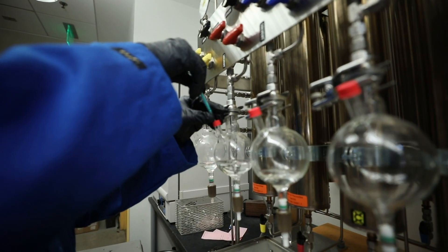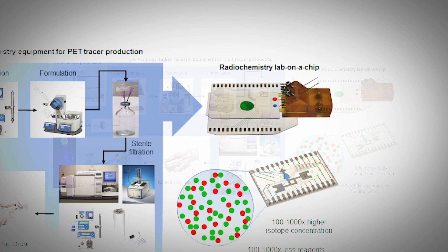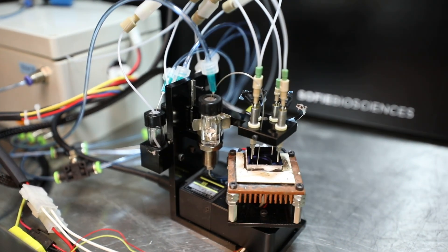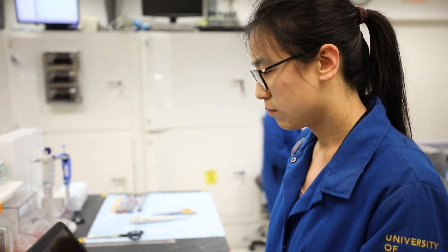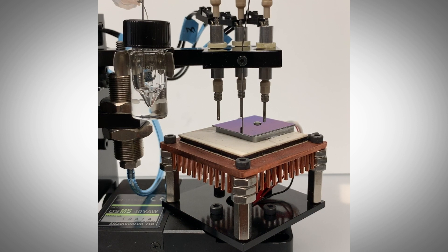Another technology we've been exploring is the use of microfluidics in radiochemistry. Microfluidic devices are designed to handle very small volumes of liquid for applications such as chemical synthesis. We developed microfluidic devices that can perform radiochemical reactions to synthesize an imaging probe in 1 to 10 microliter volumes, compared to the milliliter volumes of traditional radiochemistry.